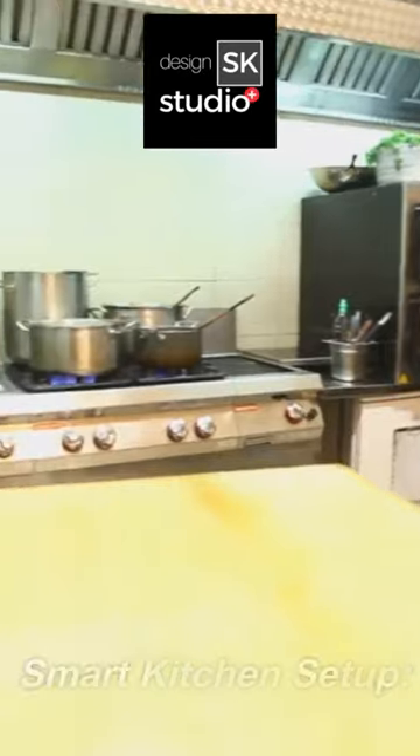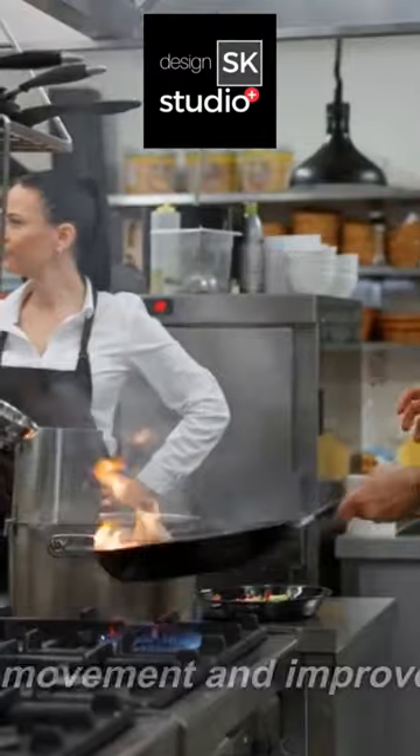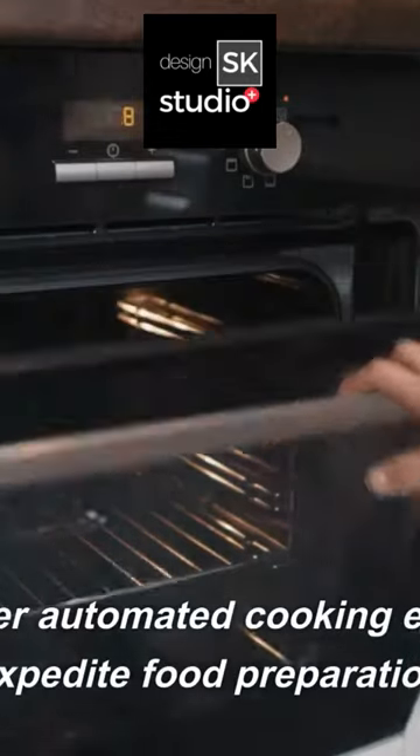Smart kitchen setup. Design an ergonomic kitchen layout to minimize unnecessary movement and improve productivity. Utilize energy-efficient appliances, and consider automated cooking equipment to expedite food preparation.